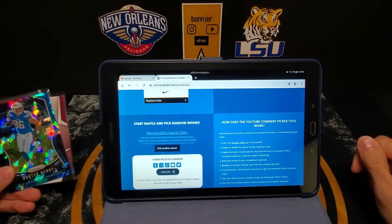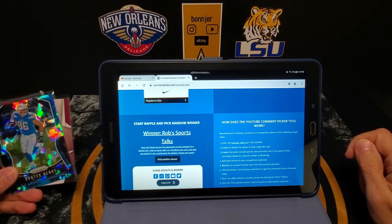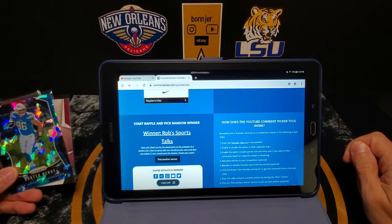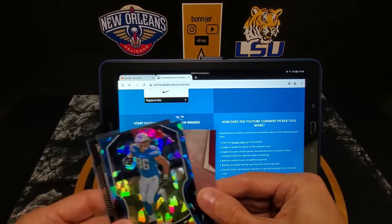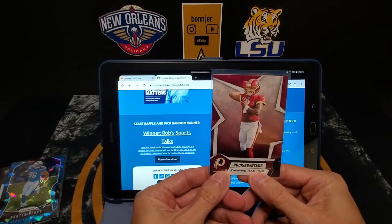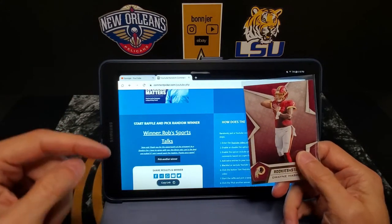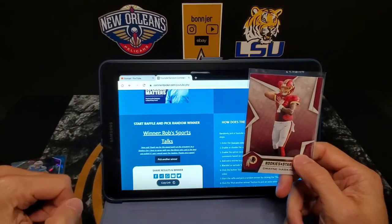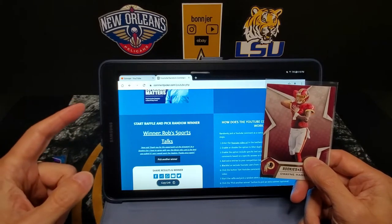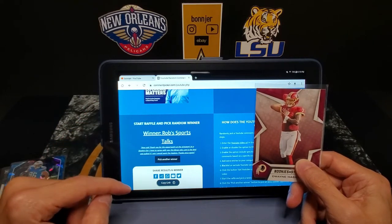Our winner this time is Rob's Sports Talks — new sub. Thank you for the opportunity at the giveaway. As a Steelers fan, I have to agree with you the Ebron relic card is the best one pulled. If I win, I would want the Haskins. Thanks once again. So Rob's Sports Talks, the Dwayne Haskins Rookies and Stars rookie is yours coming to you. Be sure to send me a DM on Instagram or you can email me — information is down below in the description. Congratulations on the win. Thank you to everybody who entered and keep watching for more giveaways.